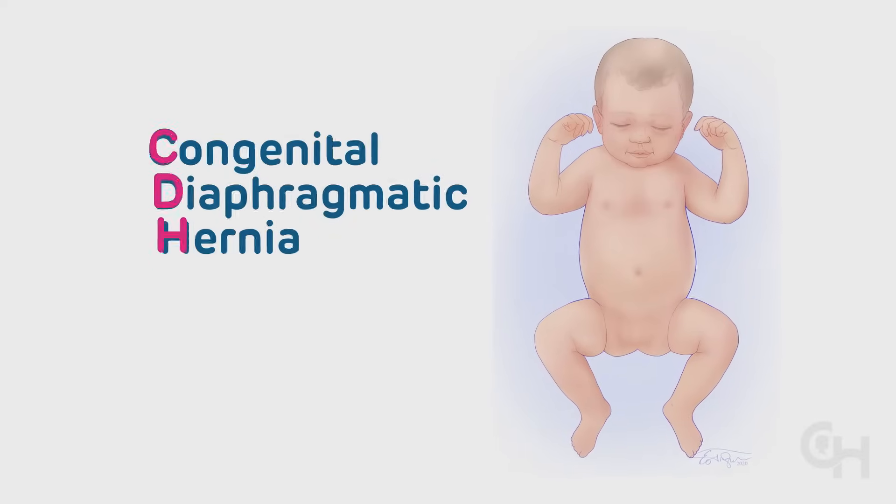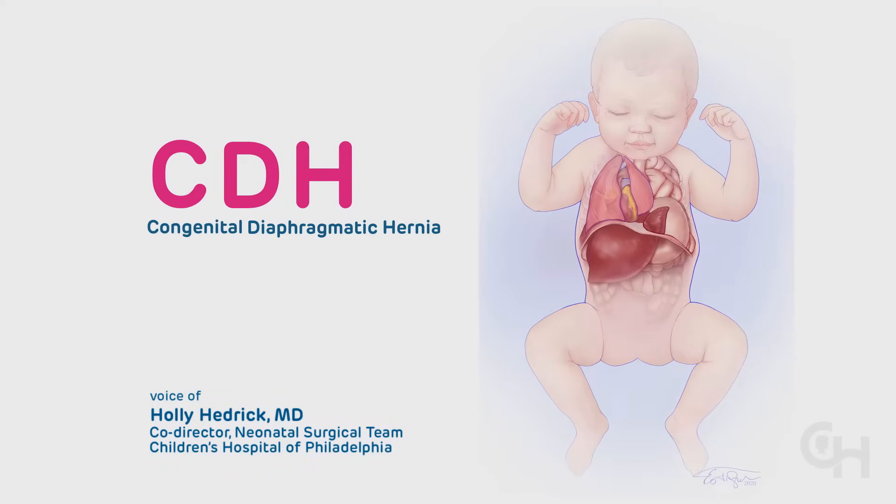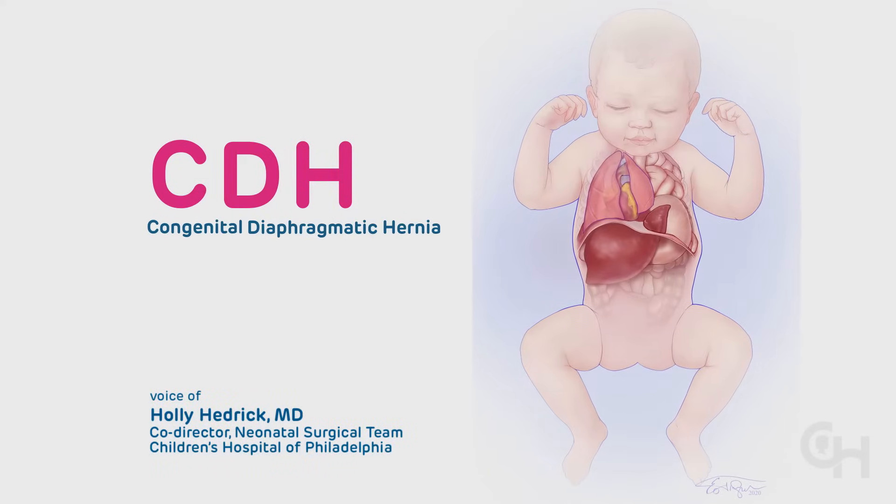Congenital Diaphragmatic Hernia, or CDH, is a rare condition in which a defect in the diaphragm allows the abdominal organs to move into the chest during fetal development.